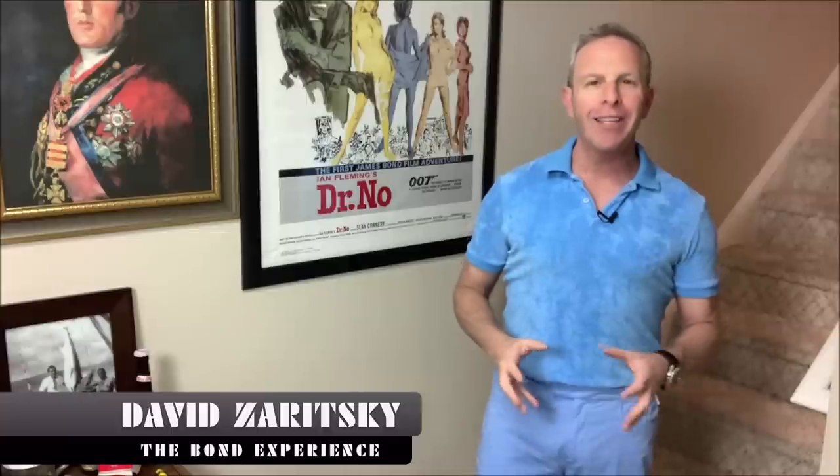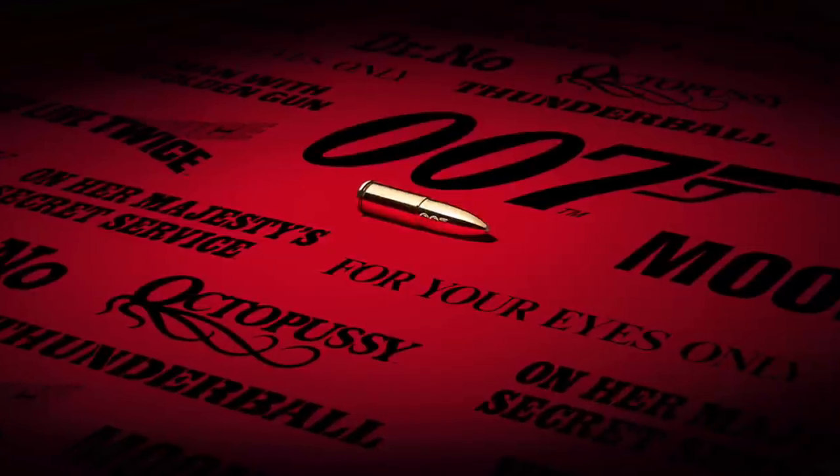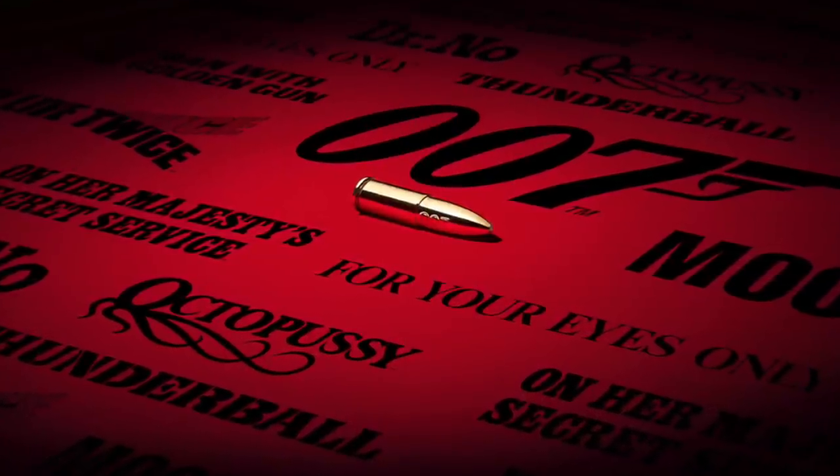Hi, David Zeritsky for the Bond Experience. Welcome back. You could tell by the title of this video and the thumbnail, we're back with Olivar Brown, who has partnered with EON, the production company that does all those incredible 007 films.